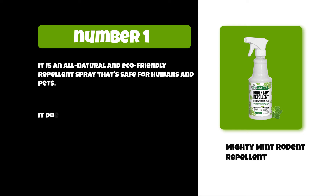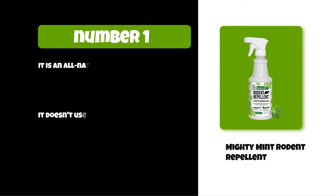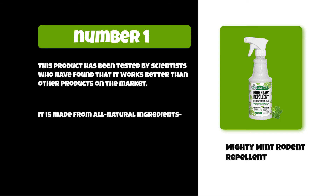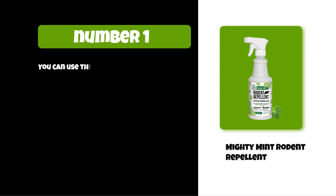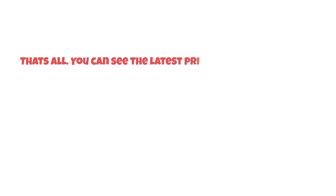At number one: Mighty Mint Rodent Repellent. It is an all-natural and eco-friendly repellent spray that's safe for humans and pets. It doesn't use harsh chemicals or pesticides, so it's safe for you and your family. This product has been tested by scientists who found it works better than other products on the market. Made from all-natural ingredients with no chemicals or poisons, you can use it on your lawn or in your home — the smell is strong enough to keep rodents away.